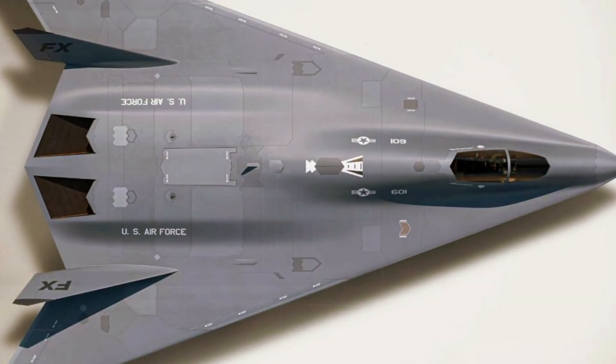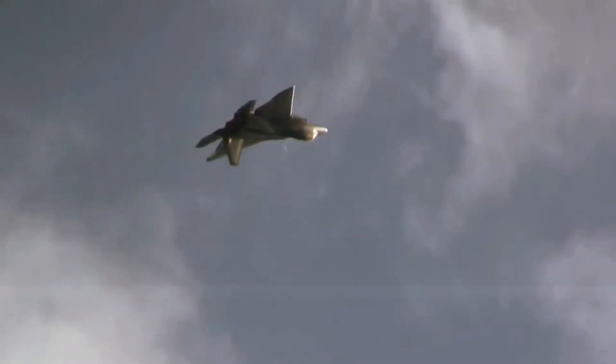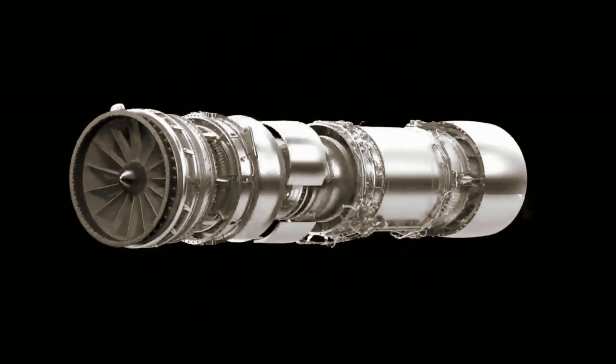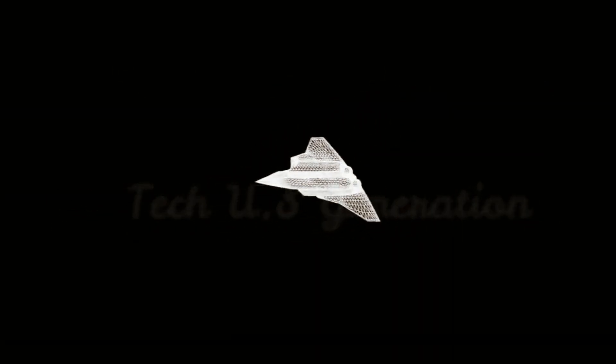The twin engines are buried in the fuselage and exhaust over the upper surfaces of the airframe, a known low-observable design tactic used to block the infrared plume and radar-reflective exhaust areas from sensors on the ground and from most other aspects, with two-dimensional diamond-shaped nozzles.